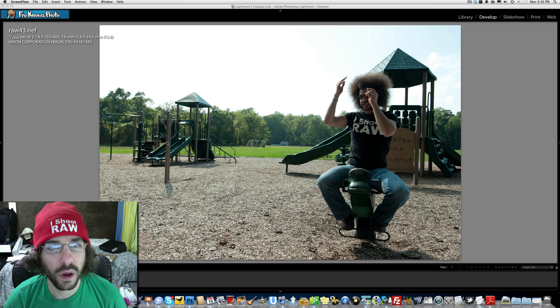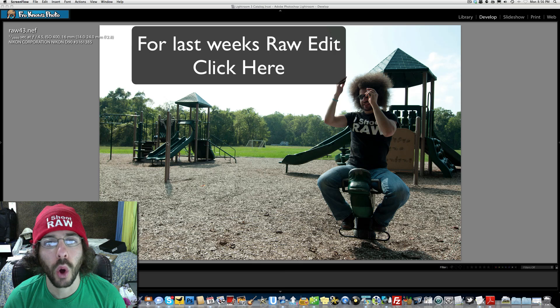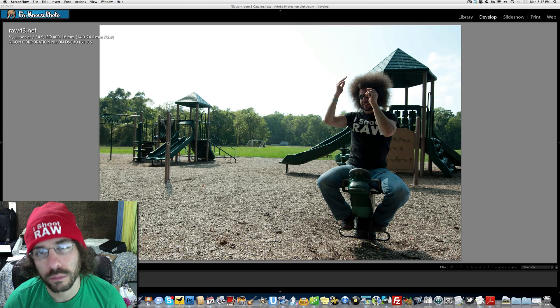Have fun with it, enjoy it. This is raw edit number 43 brought to you by Drobo, and we will see you Friday with Adam's edit, my edit, and Andy Witt's edit — which is pretty kick-ass. I don't even think I'm going to be able to replicate what he did, but let's see if you can come up with something as good if not better. Jared Polin, froknoWsphoto.com. See ya!